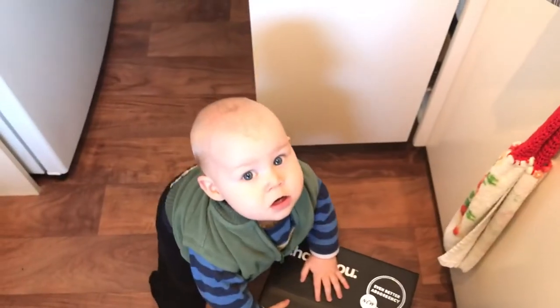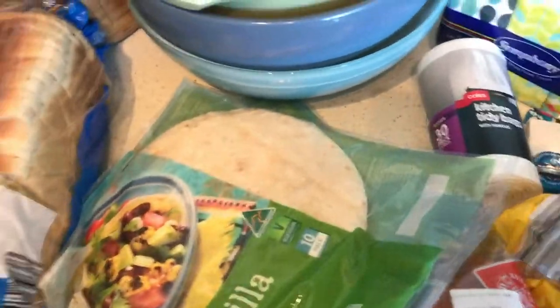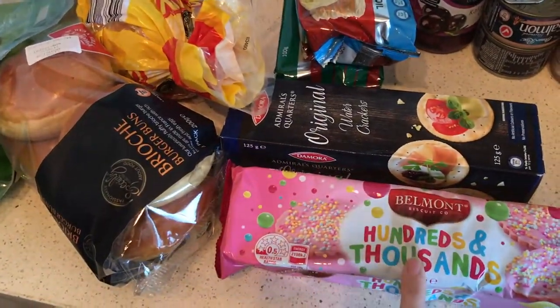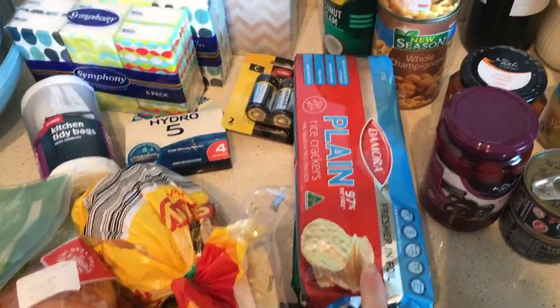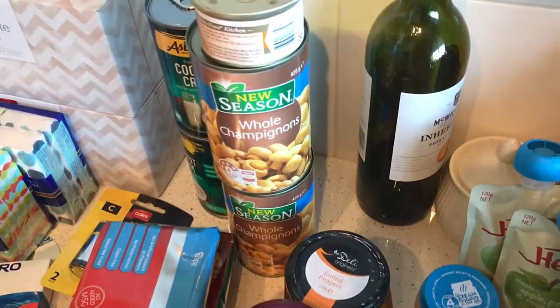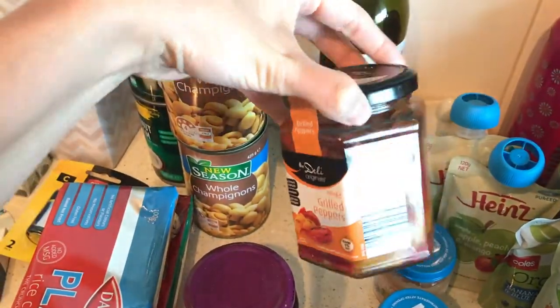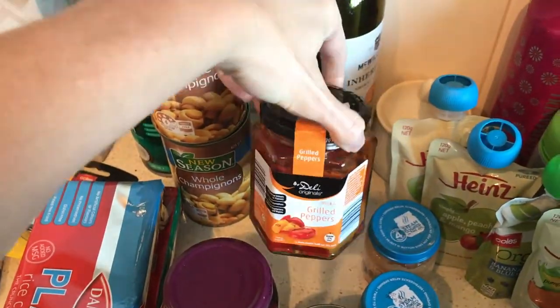And tortillas. Then from Aldi we've got sliced bread, brioche buns, pikelets, hundreds and thousands biscuits were the choice this week, water crackers, seaweed rice crackers, plain rice crackers, coconut cream, and champignon mushrooms.